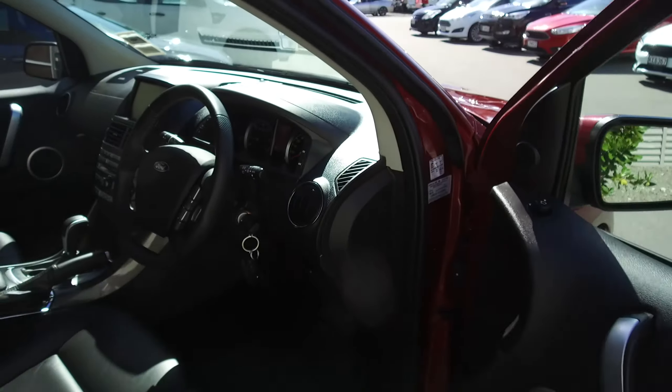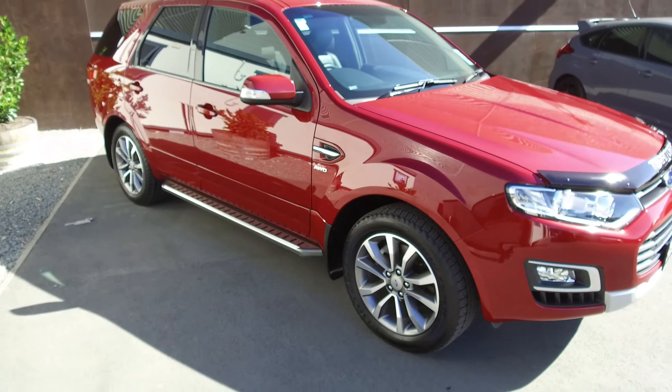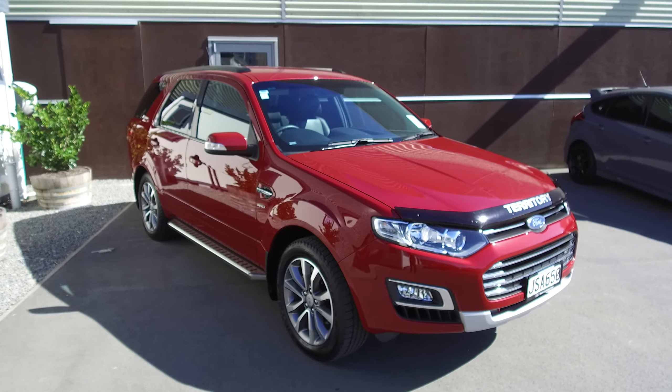If this vehicle is of any interest to you, please don't hesitate to give us a call. Team Hutchinson Ford — we're located at 186 Sherham Street in the central city of Christchurch.